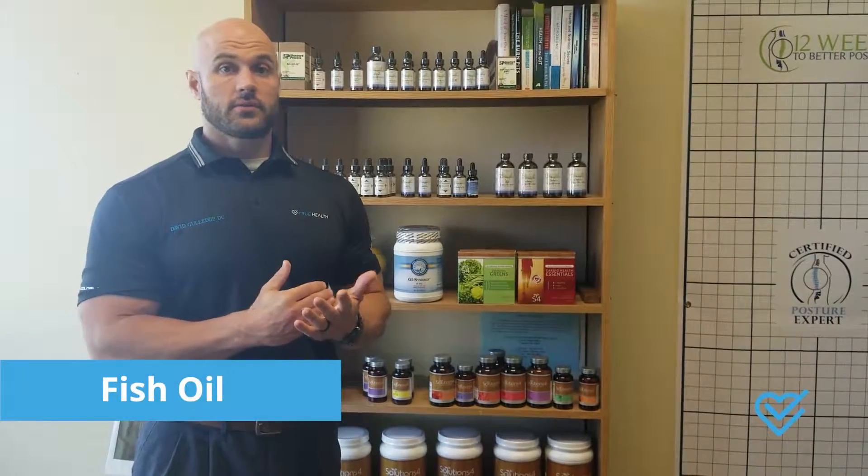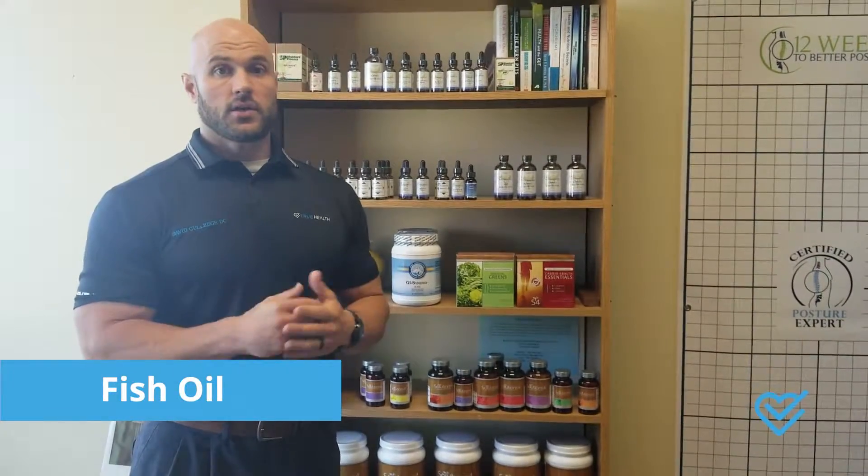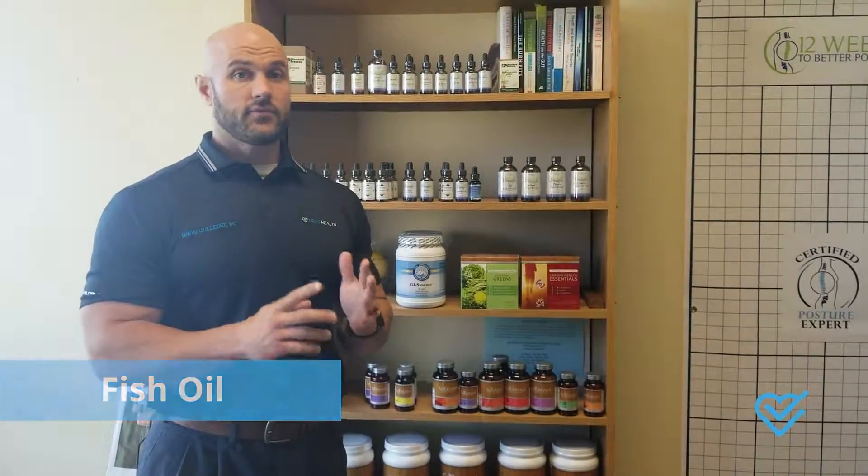A couple other things you can do: fish oil — that's a great anti-inflammatory. So B6 and fish oil, I would do that for nutritional support for carpal tunnel pain. Share this if you found it useful and let us know if you have any questions. Thanks guys!